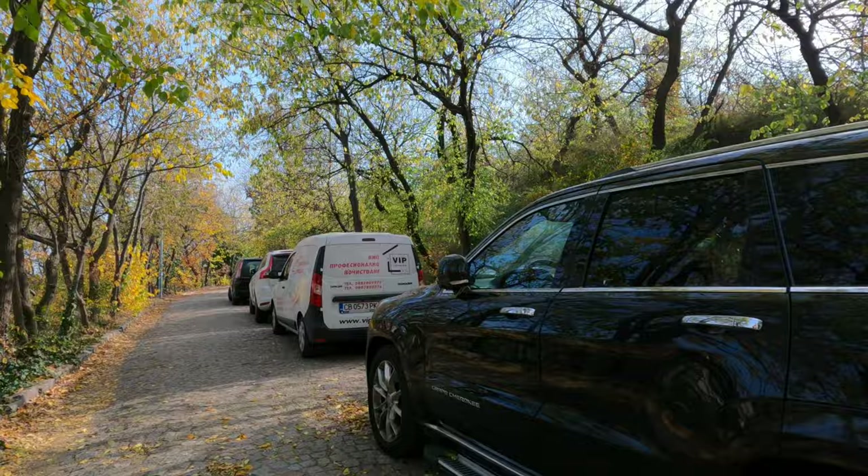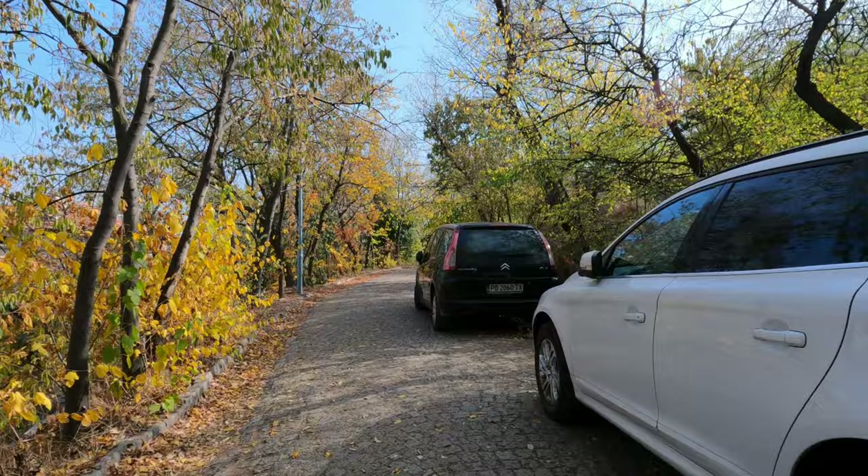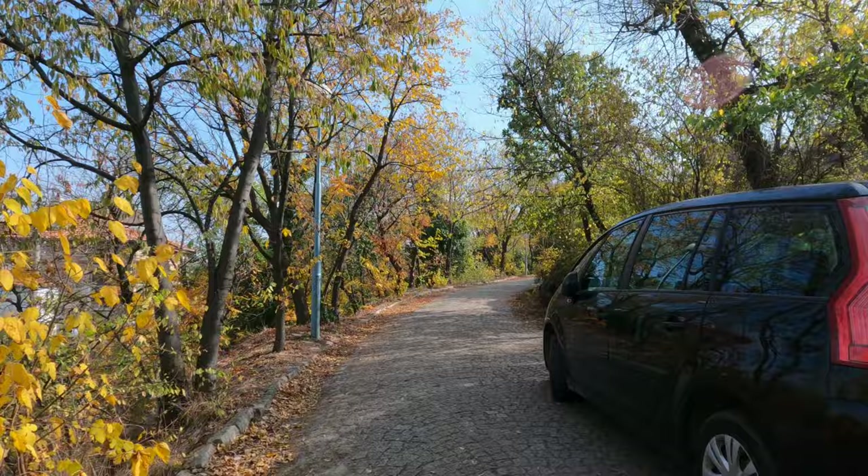Because of its hills, Plovdiv is especially picturesque during the fall season. Each hill offers stunning views overlooking the other hills and parts of the city, and the autumn colors are just amazing.